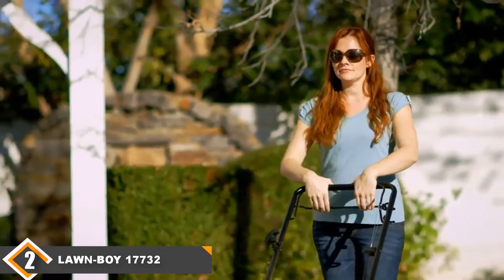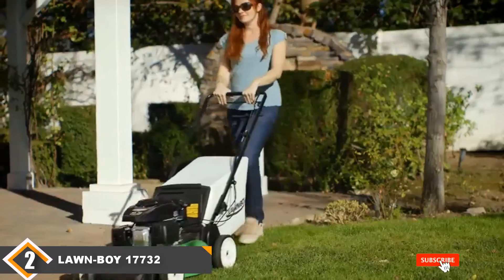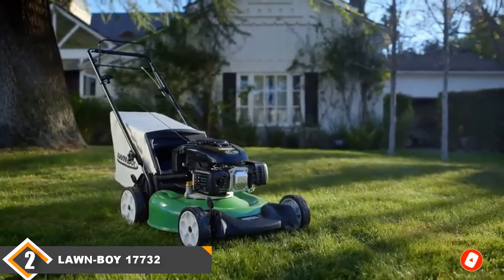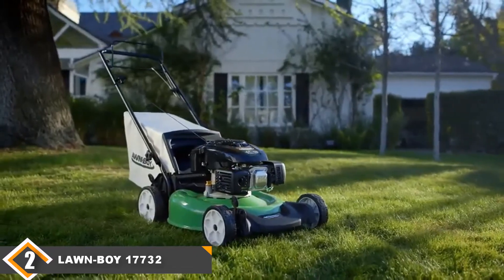If you're looking for a lightweight mower, this might not be the best choice — all those features make it quite heavy. Also, the rear wheels don't turn backward, so it can be difficult to go in reverse.